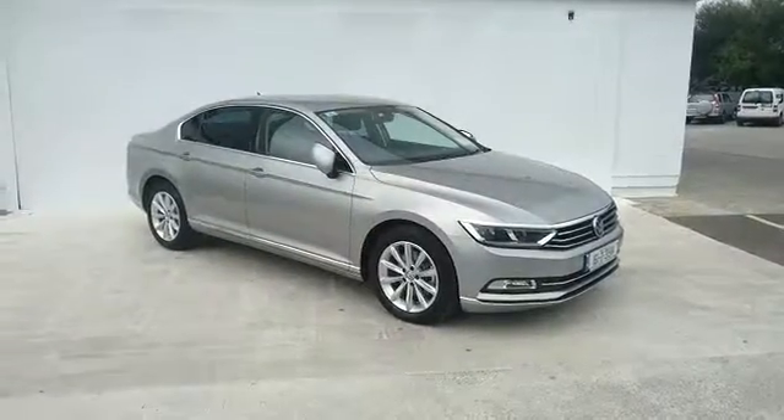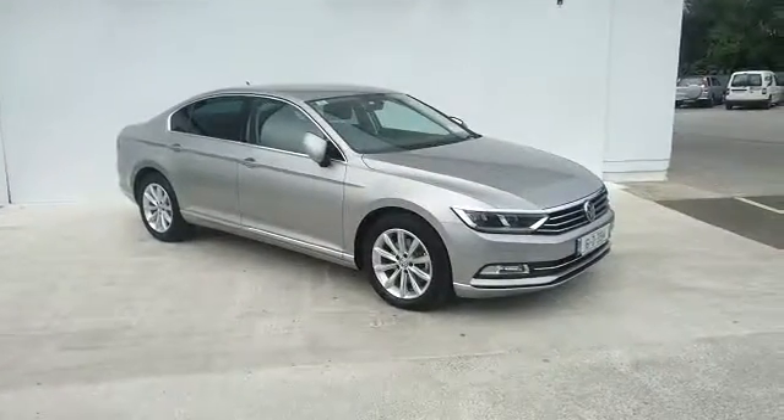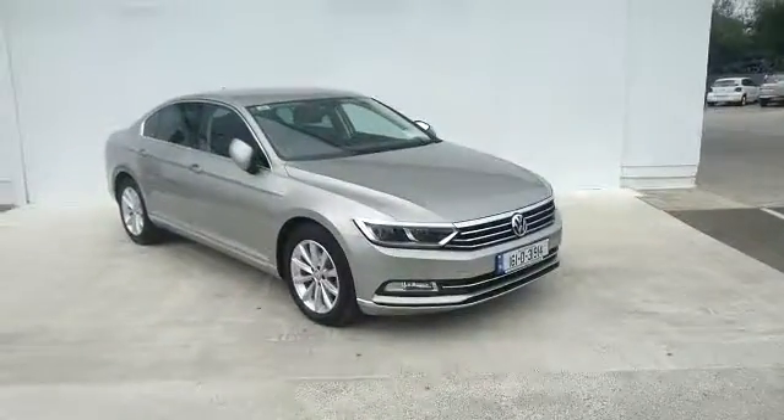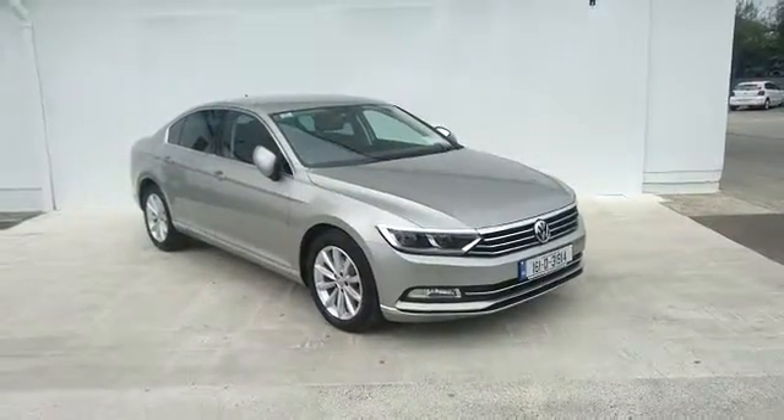Welcome to Pearse Motors. My name is Aaron and for the next two minutes I'll be speaking to you about our Volkswagen Passat. This model is a Highline Business Edition 1.6 TDI.